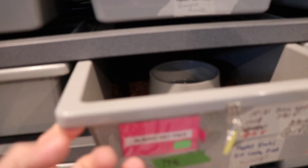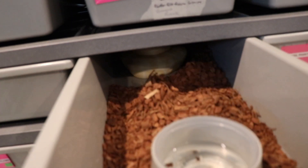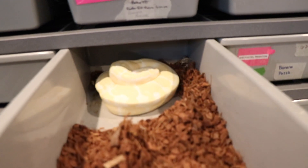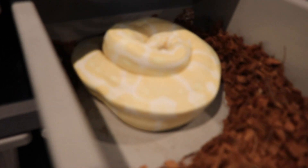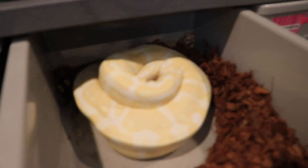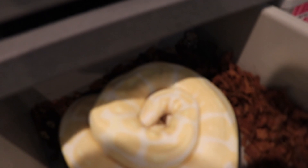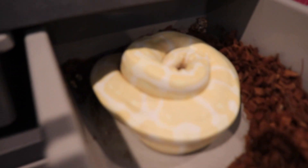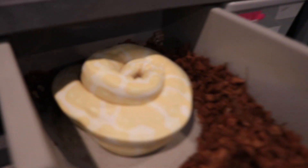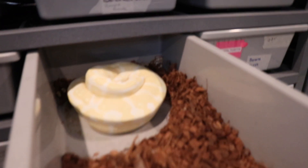Welcome back to the channel. This is Jeremy with Bodge Exotic Reptiles. We have our clutch number three of 2021 that we're going to be pulling. This is probably one of the smallest girls that I've ever had lay eggs for me, and I think it's going to be a small clutch. I do see some whites in there — not slugs from what I can tell. Let's go ahead and pull these and see what we do.